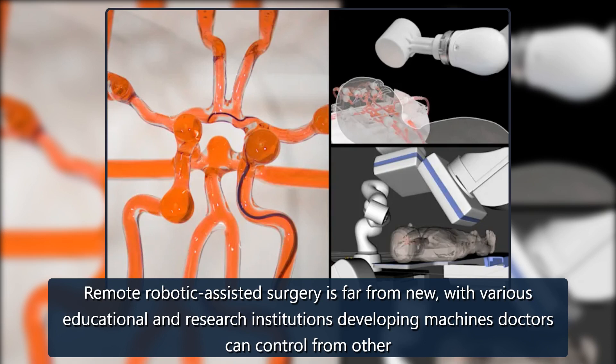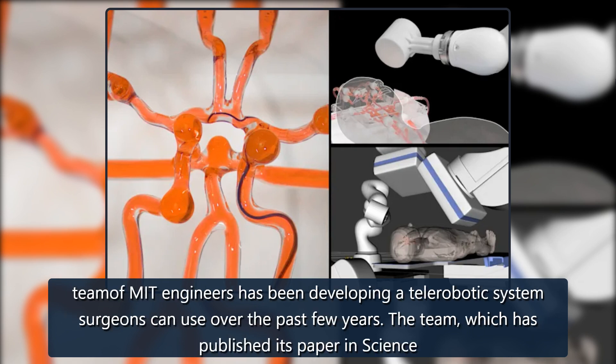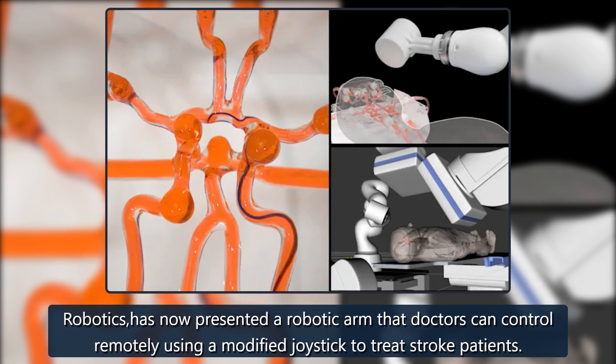Remote robotic-assisted surgery is far from new, with various educational and research institutions developing machines doctors can control from other locations over the years. There hasn't been a lot of movement on that front when it comes to endovascular treatments for stroke patients, which is why a team of MIT engineers has been developing a telerobotic system surgeons can use. The team, which has published its paper in Science Robotics, has now presented a robotic arm that doctors can control remotely using a modified joystick to treat stroke patients.